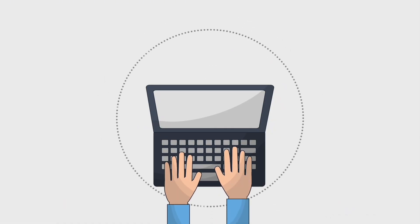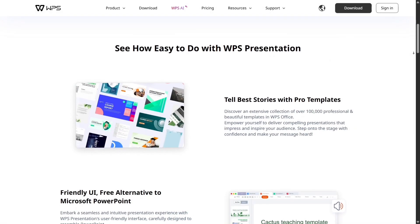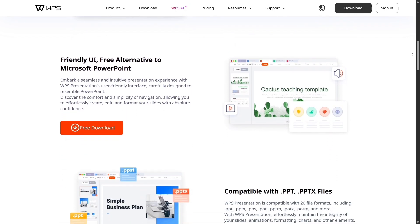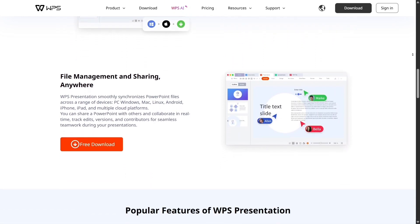Collaboration is also easy with WPS Cloud. You can save files online, share them instantly, and co-edit documents with your teammates in real-time. While Google Docs is known for collaboration, WPS has made big strides here, and it adds better design options and more control over document formatting.